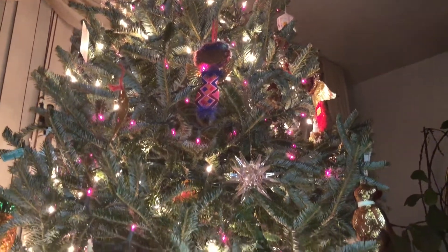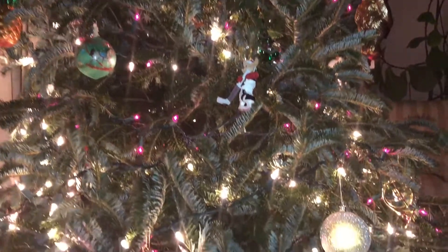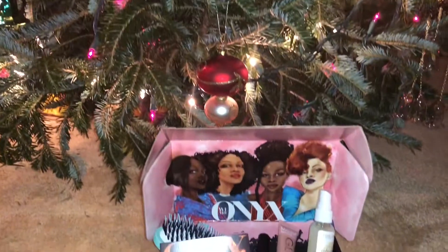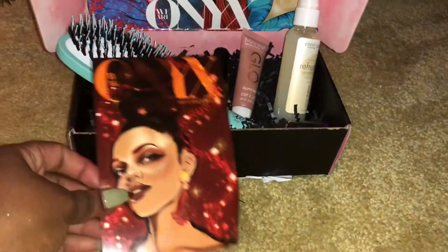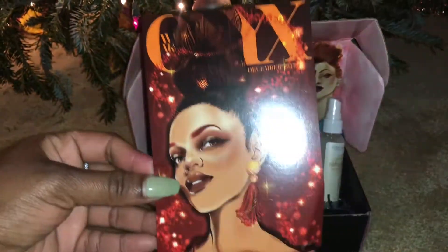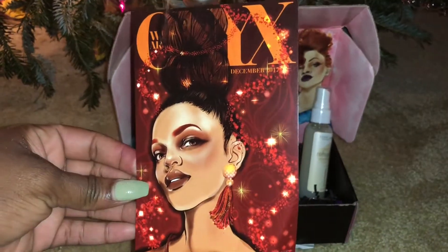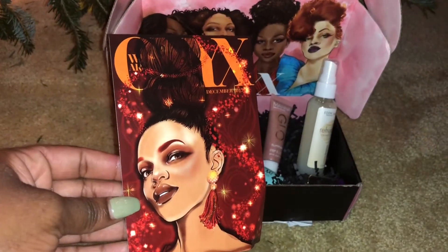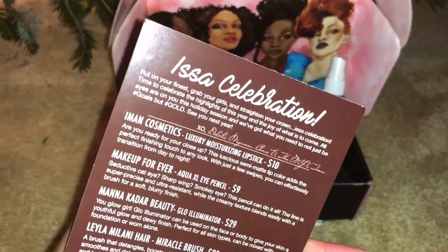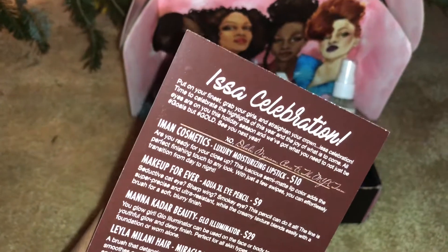Happy December! Honest Box unboxing — I am showing you a little bit of my Christmas tree, and I thought the setting was perfect since it is the December edition of Honest Box. Here is the beautiful postcard; their graphics are absolutely wonderful. This month is called 'It's a Celebration' — put on your finest, grab your girls, and straighten your crown. It's a celebration!